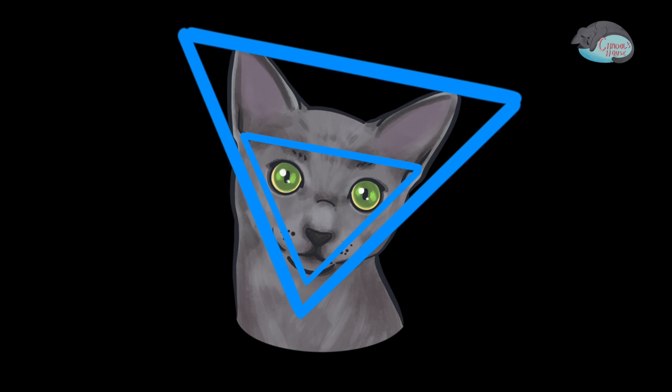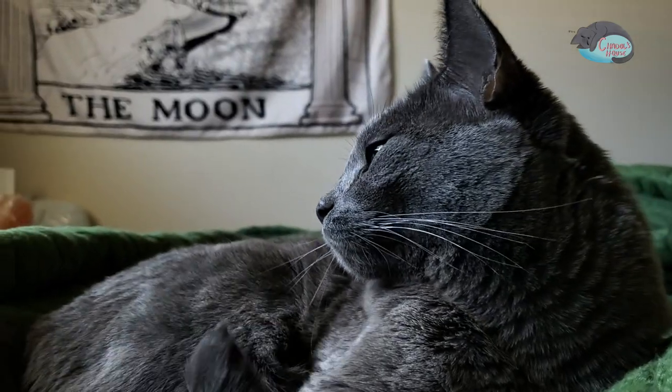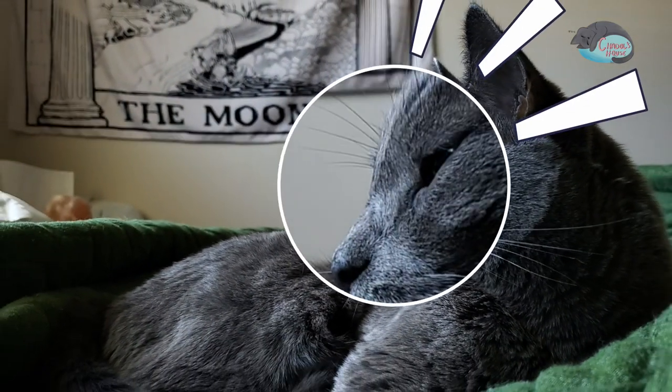The most important thing is they look different from the side. If you take a look at their profile, the Russian Blue has a straight line from their forehead to nose. The Korat has a more classic cat nose bridge that starts at eye level. As you can see, our Chadol has the Korat type nose.